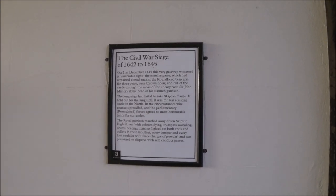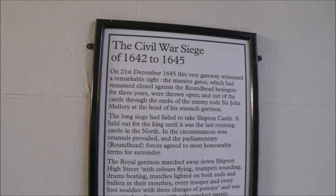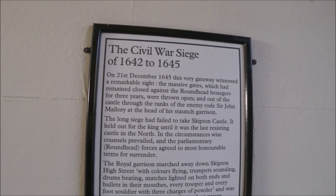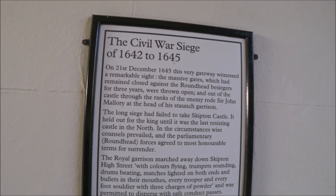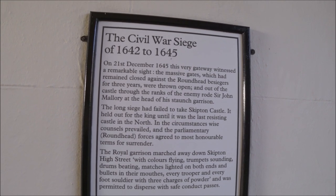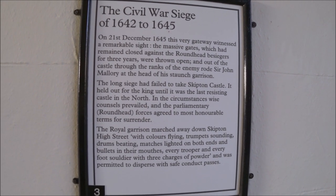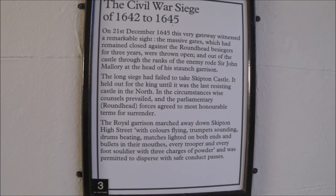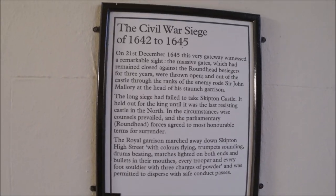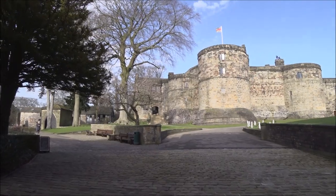Before going in I just thought I would mention this here — just have a little read of that. So on the 21st of December 1645 this gate witnessed a remarkable sight. It basically says that this was the last castle in the north during the Civil War to be held, and the royalist garrison marched away down Skipton High Street with colours flying, trumpets sounding, drums beating, and they were allowed to discharge their weapons at the end. So even though they surrendered, they were still allowed to keep the dignity of their surrender.